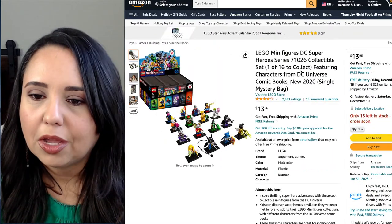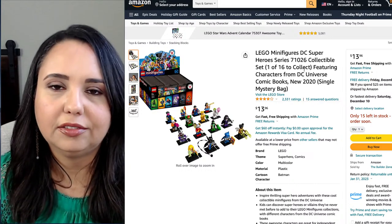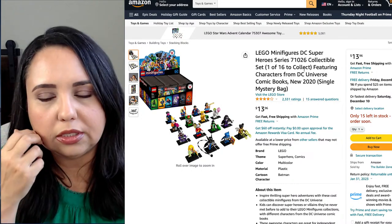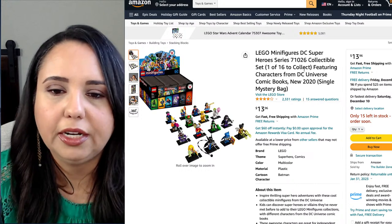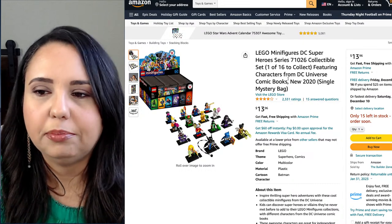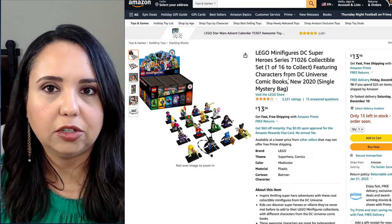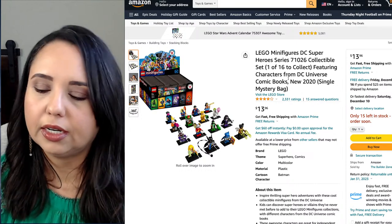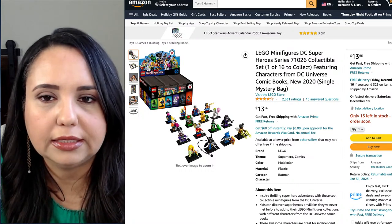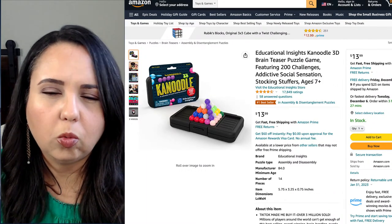Moving into some toys — one of my kids loves Lego and he loves these little Lego minifigures, so this would be a really cute little addition to a stocking for any kid who loves minifigures. On Amazon they tend to come in a big set, but probably if you go to a store you could find some, and definitely if you went to the Lego store you can get individual ones. That's a fun little surprise to put in stockings.